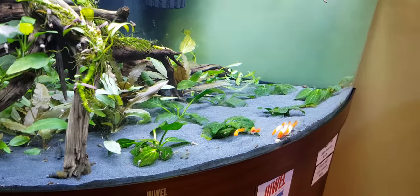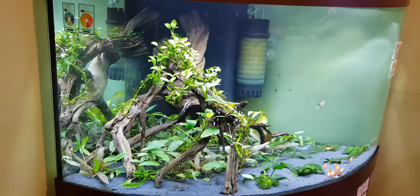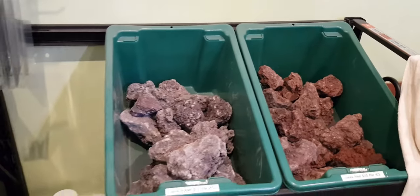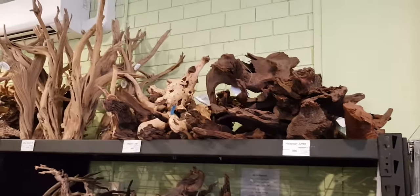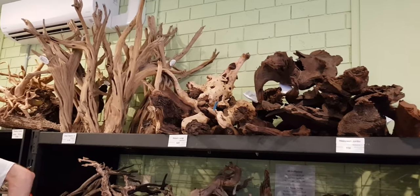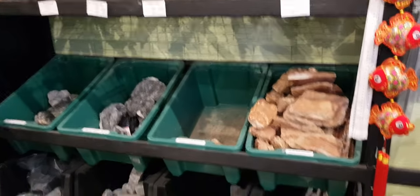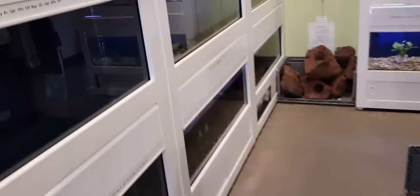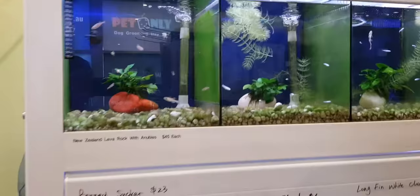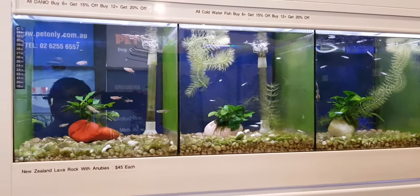It's got some nice swordtails as well - the Kohaku Koi variety. They are much nicer in person. He sells stuff for planted tanks as well. It's got your lava rock, very nice driftwoods - some of the nicest I've come across in Canberra actually. Various rocks as well. It's got some Mardecas and Denois.